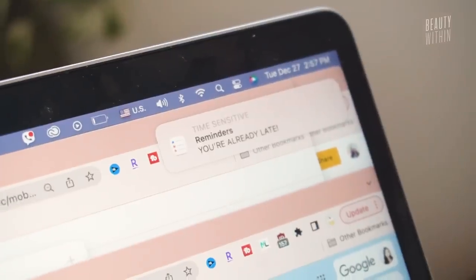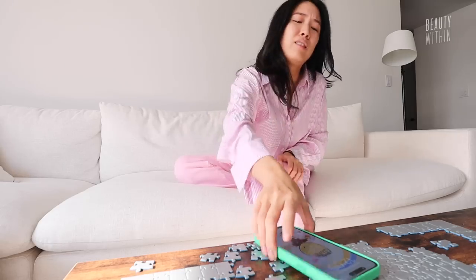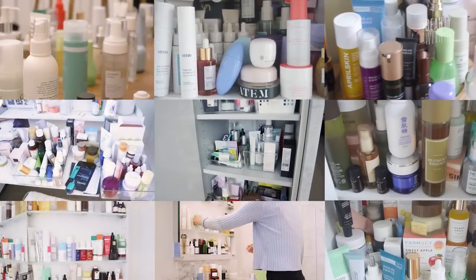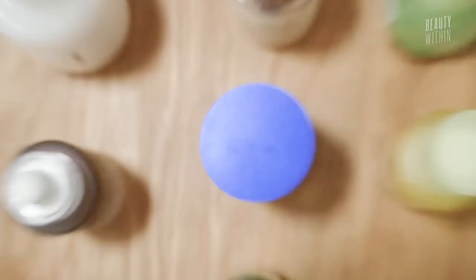How many of you are constantly overwhelmed? Overwhelmed by the number of emails to reply to, loads of laundry that needs to be washed, messages to reply to, and just the pace of time itself. So on top of all of this, we definitely don't want to be overwhelmed by the products, ingredients, and options out there to use in our everyday skincare routine.